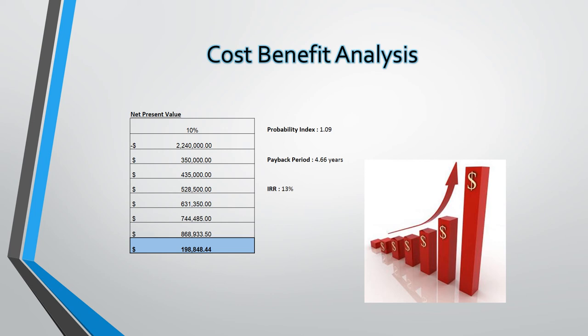This suggests a profitable investment, with the present value being $1.24 million and the future value being $198,848 higher. The internal rate of return sits at 13% — assuming the cost of capital is less than this, the rate means we should move forward with the project.